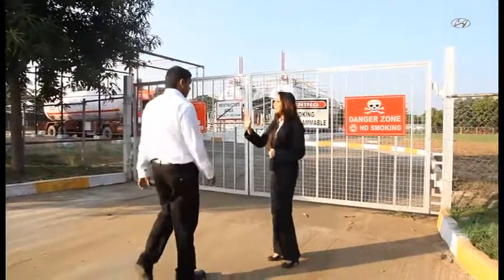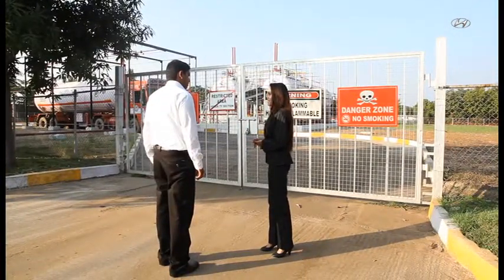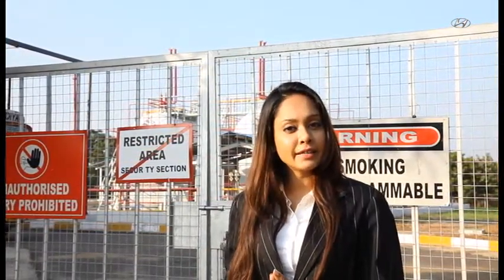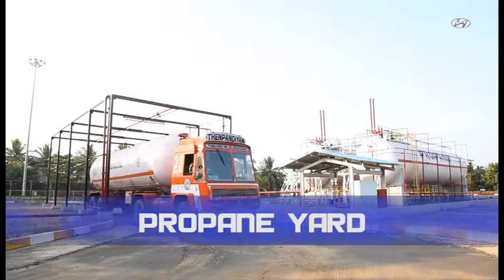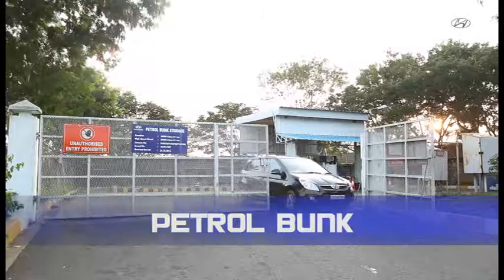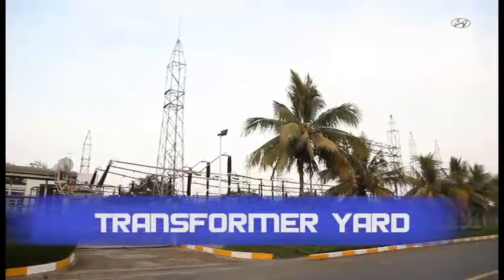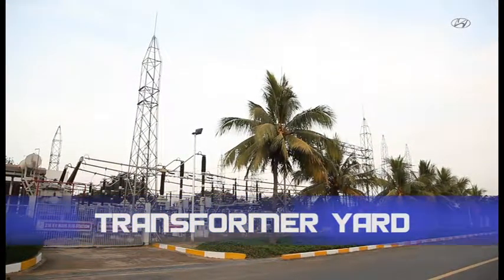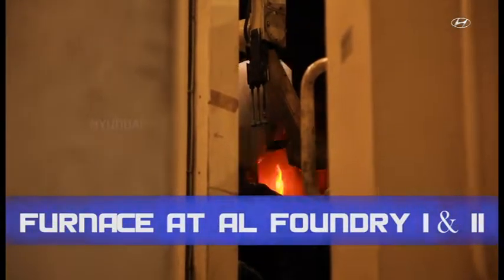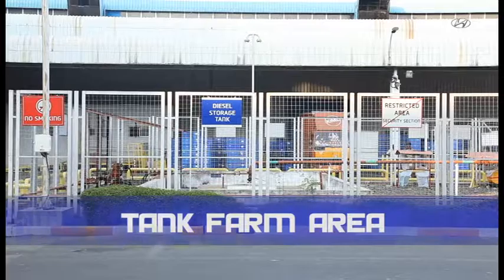Please do not enter any restricted or hazardous area. The restricted and hazardous areas in this facility include the propane yard, boiler house, petrol bunk, transformer yard, furnace at aluminium foundry 1 and 2, and tank farm area.